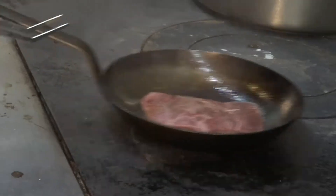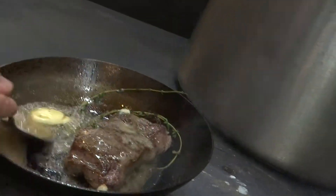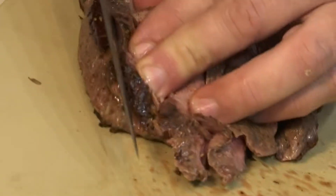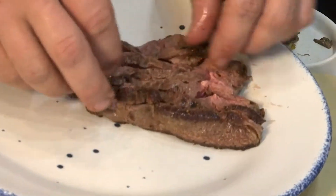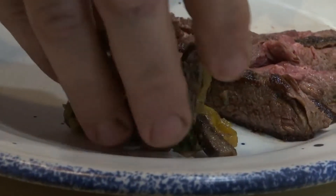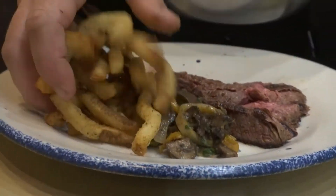We want to get a really nice crust on it. We'll add a healthy amount of butter, a little bit of fresh thyme, a little bit of garlic. What this is going to do is give us a more gentle cook and really develop and build flavors. We always serve a vegetable component with it — marinated fairytale eggplant, peppers, and a little bit of mushroom as well. Then we'll add some of our french fries.